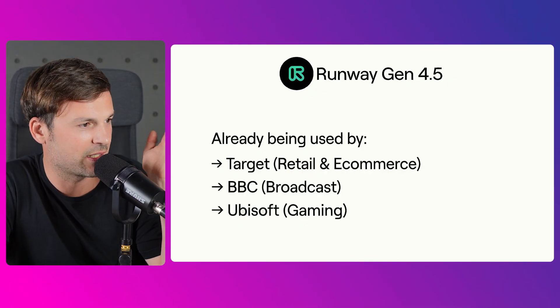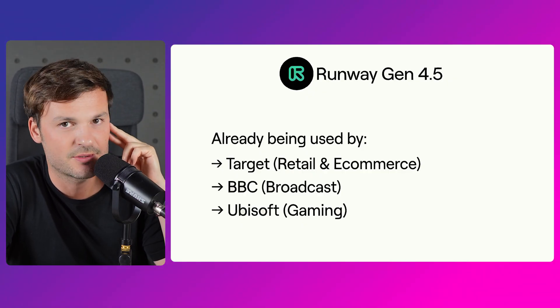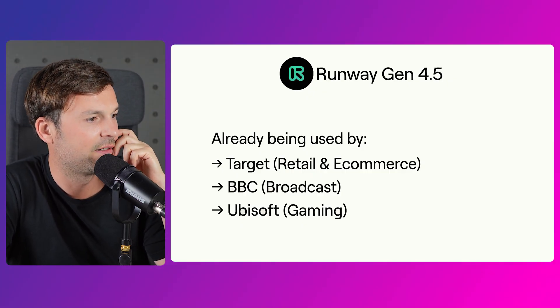You do see people using it in retail and e-commerce to promote their brand, and of course in broadcast and gaming. Imagine playing a game and immersing yourself in the story with 30-second or one-minute generated clips like this — which is amazing. So there you have it, this is the latest release.